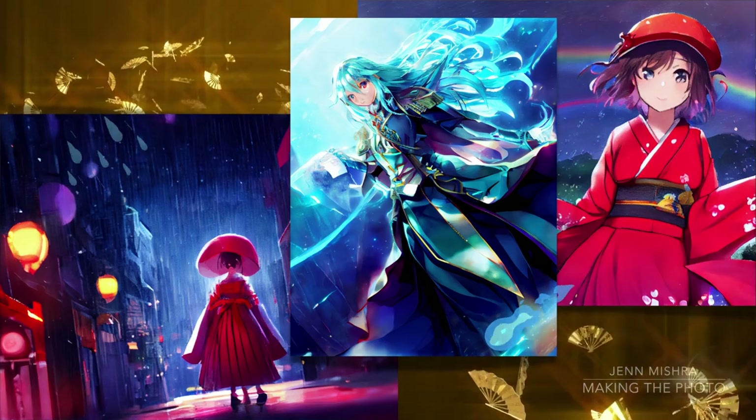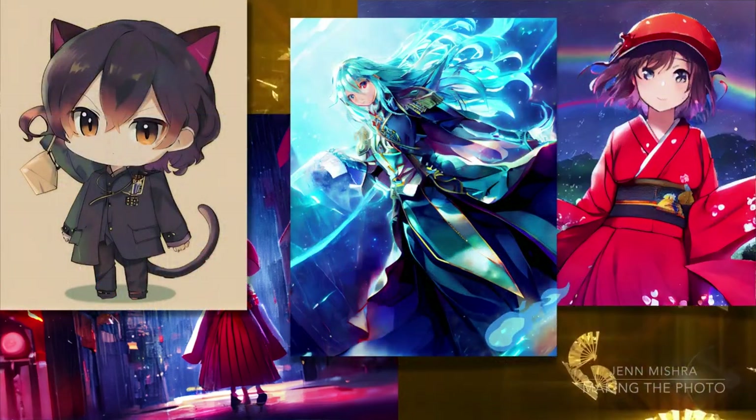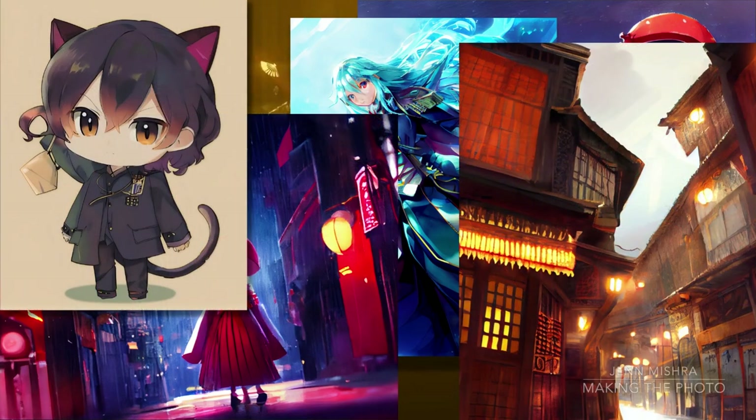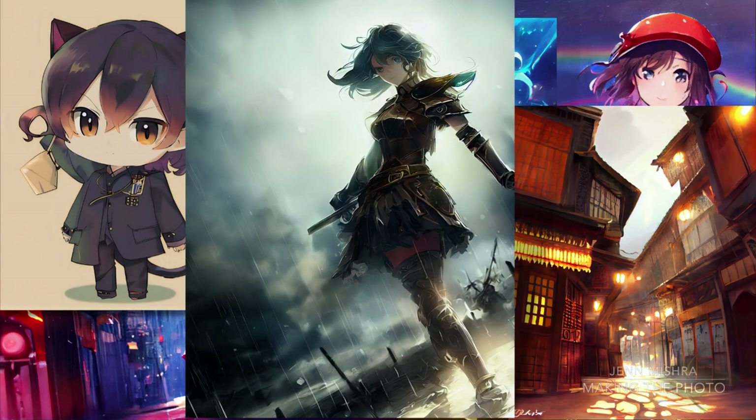The AI is trained specifically on anime and manga art styles. While you can make anime images in Midjourney, Niji Journey is designed to be more tuned in to the aesthetic and the subjects in anime. It goes beyond anything Midjourney can currently do in the genre.